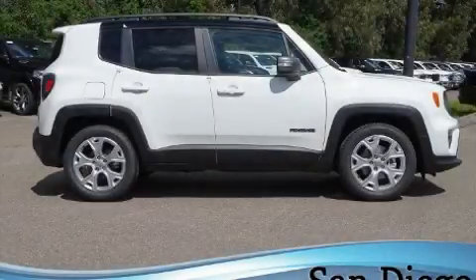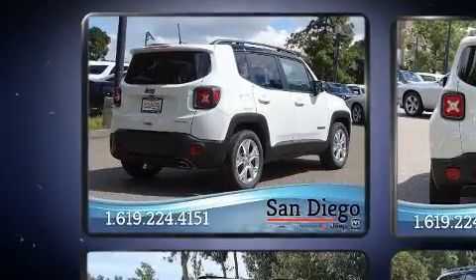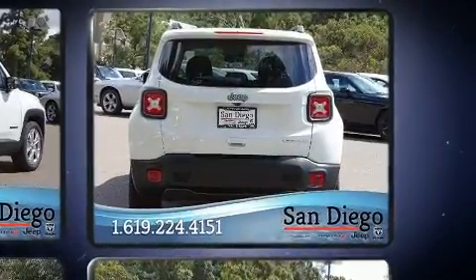Introducing the 2020 Jeep Renegade. It features a front-wheel drive platform, an automatic transmission, and an efficient four-cylinder engine. A turbocharger further enhances performance while also preserving fuel economy.